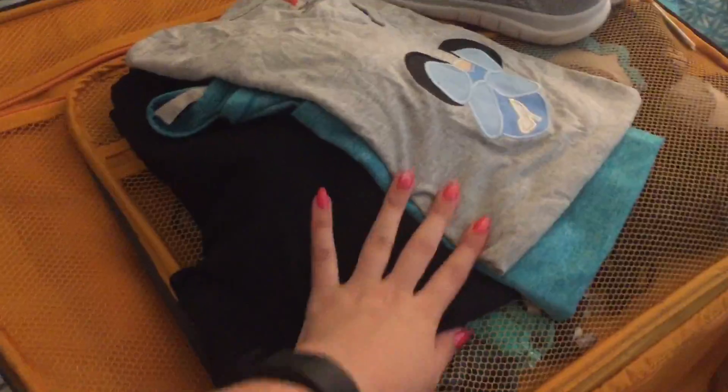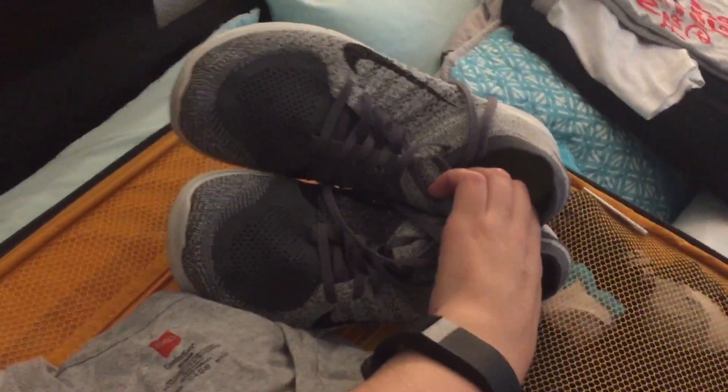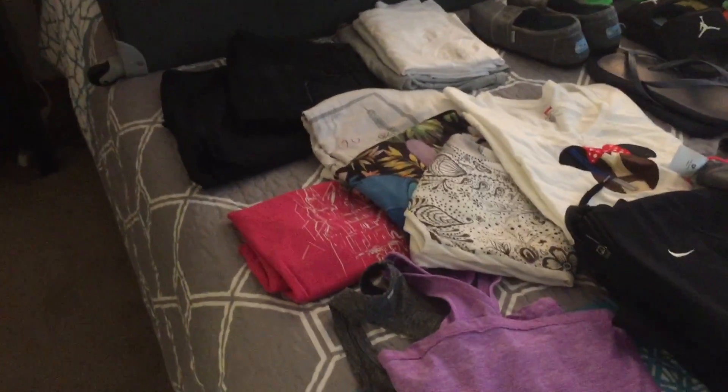Starting with my suitcase — I have all my stuff set out. Up here is the outfit I'll be wearing to the airport. Since we arrive early, this will also be my park outfit that day. I have a pair of cropped Zella leggings, an undershirt, and my regular shirt. I have my Nike Freeze in gray. Packed away I have all the non-essentials like underwear, socks, and bras.